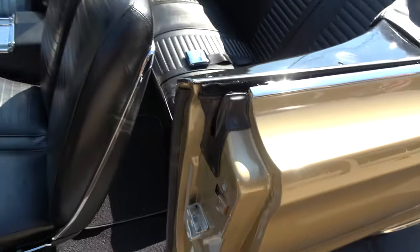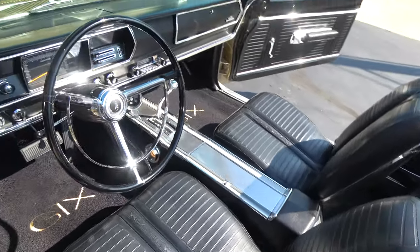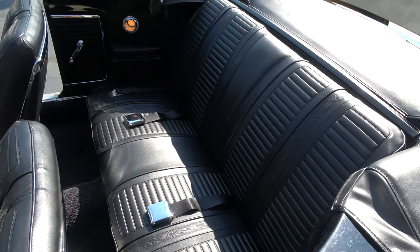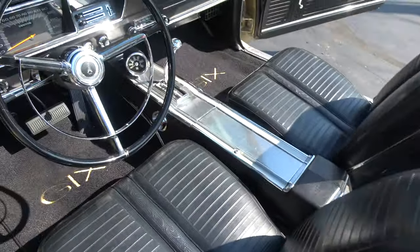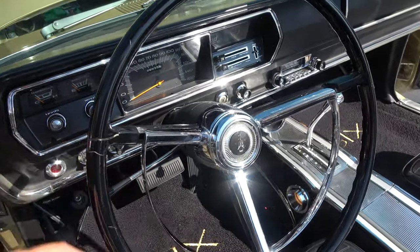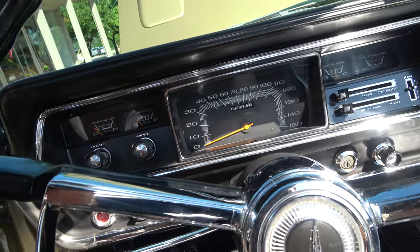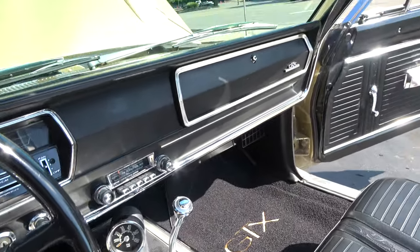Door jams are clean. Again, this is all new Legendary interior — bucket seats, factory console, factory dash, factory tach works. Power top works excellent, fit on it is excellent. I've got a couple pictures of it with the top up. A little cracking in the steering wheel there. 6,015 miles on the restoration. All the gauges work, blower motor works, AM radio works, tach works.